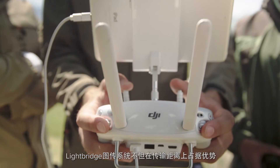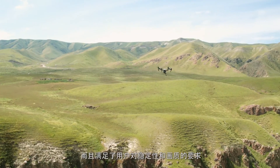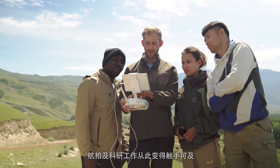Lightbridge provided a third option that gave the range, reliability, and quality that they demand. It turned long range aerial photography and research from a pipe dream into a reality.